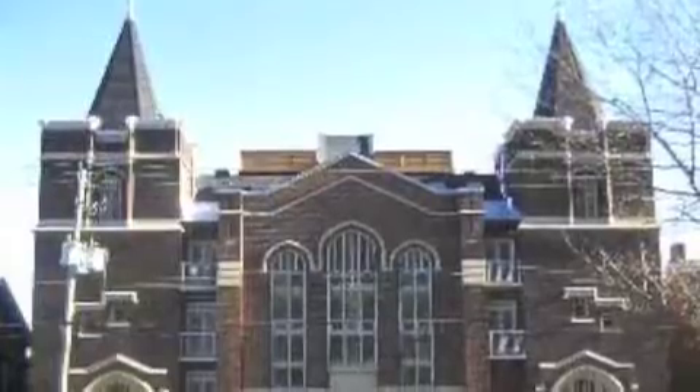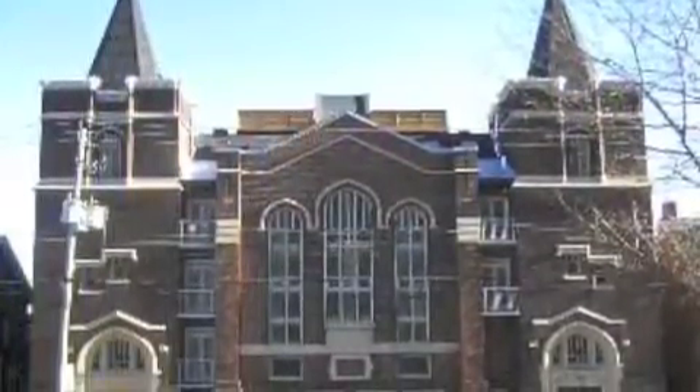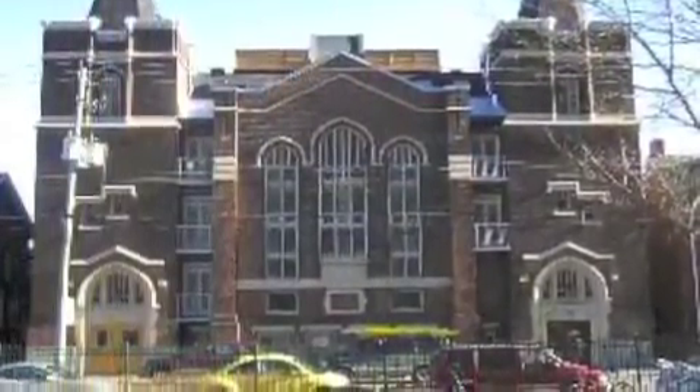The Church Lofts at 701 Dovercourt. This church was from 1906 and was converted into 28 units in early 2010. It has multi-level units as well.